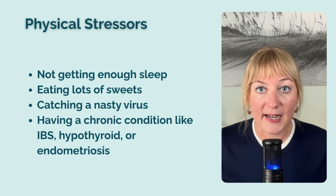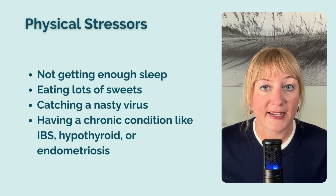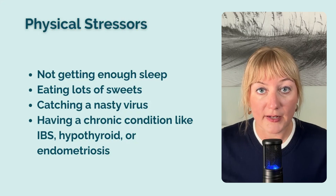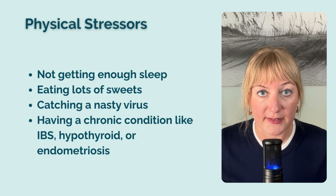For example, not getting enough sleep, eating lots of sweets, catching a nasty virus, or having a chronic condition like IBS, hypothyroid, or endometriosis. Stress isn't just in your head. It's a very real, very biochemical process that involves a super complex cascade of neurologic signals and chemical messengers, including cortisol.